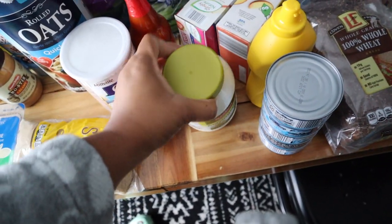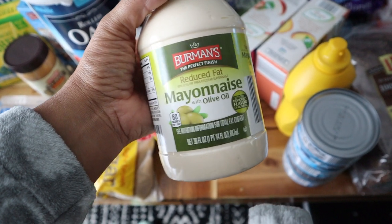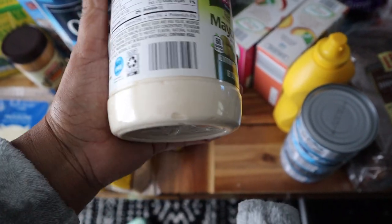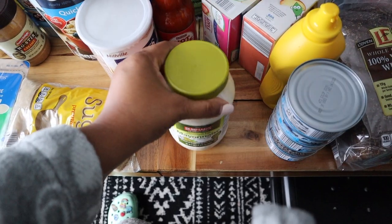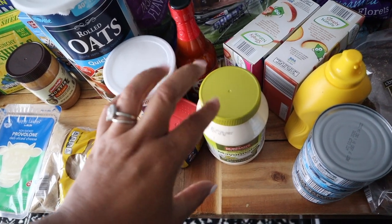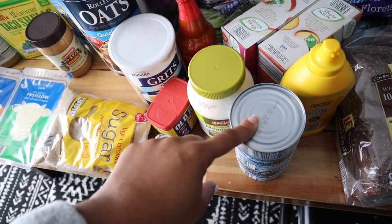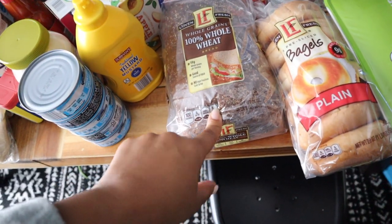I got some mayo because I'm almost out. I try to get the low fat or reduced fat mayo, and I like the one with olive oil. This one has 60 calories per tablespoon as opposed to 100 calories in the standard mayo. I got some tuna — again, all this stuff is for the seafood salad. I also got some mustard because we were running low on that.